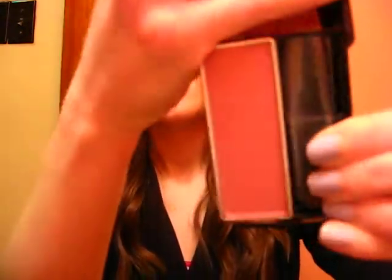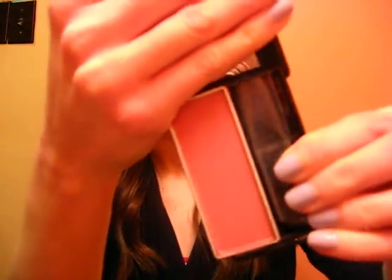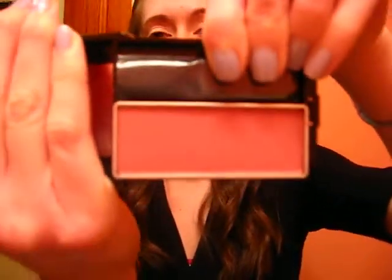Then I got the CoverGirl Classic Color Blush in Iced Plum. I'm actually wearing it on my cheeks today — it's a really pretty color. I've only had one of these blushes in my entire life before; I had Soft Mink. This color is really pretty. I think it might be a matte blush, so if you're looking for a matte plummy colored blush, that would probably be a good one to try. I have really dark under eye circles, sorry, I'm tired.